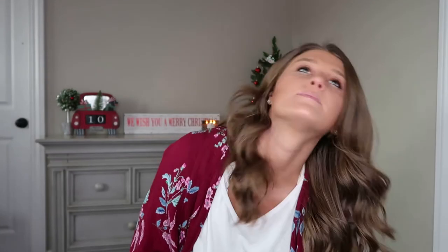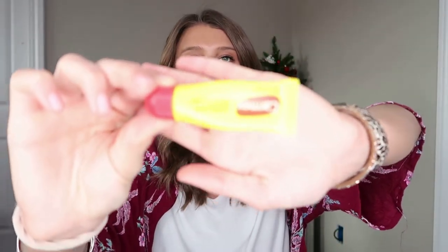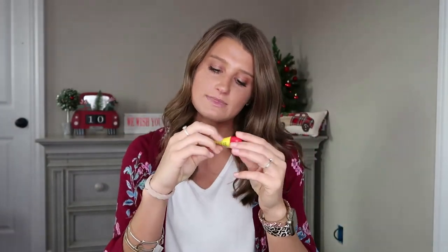I always have scissors, a permanent marker, and a pen with me — pretty random, I know, but having a pen is my biggest savior when I have to sign something. Hello, germaphobe — I like to use my own pen. So I keep those three things with me at all times. My absolute favorite thing in the entire world, which I use literally 40 times a day, is my Carmex lip balm.